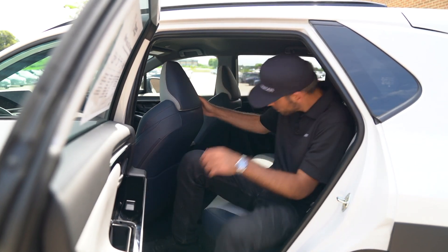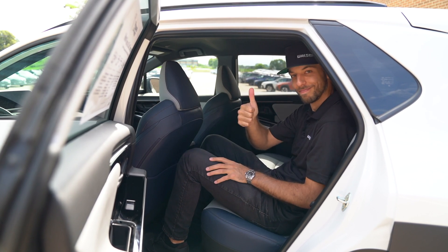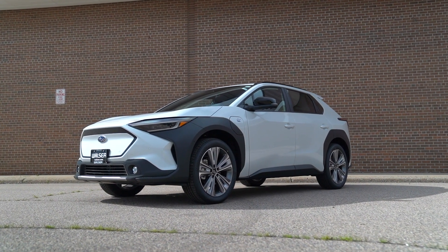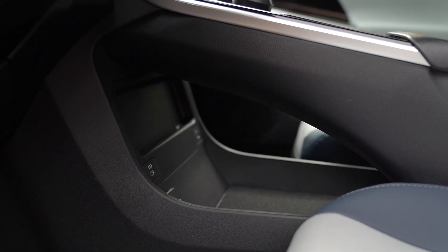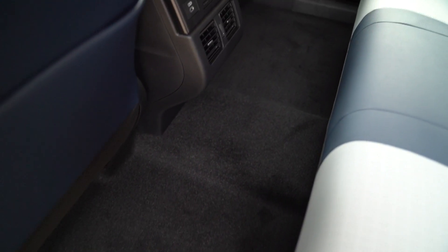The ride is very compliant and comfortable, even in the back seats. When I sat back there, it struck me as one of the more comfortable rear seats I've been in for a while. You could put four adults in this car and drive from Minneapolis to Chicago, charging along the way, and be comfortable and happy. Because it's an EV, there's no transmission tunnel, so there's large storage under the console and no big hump in the back — you can actually fit five people.